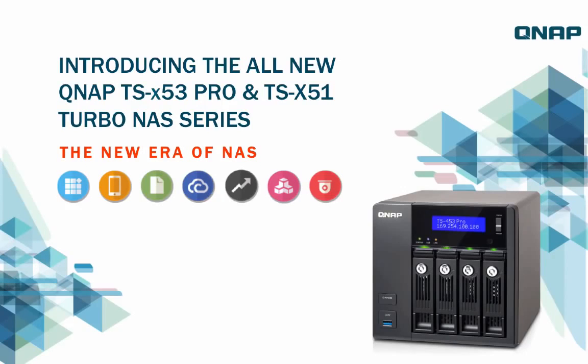Introducing the all-new QNAP TSX53 Pro and TSX51 Turbo NAS series — the new era of NAS.